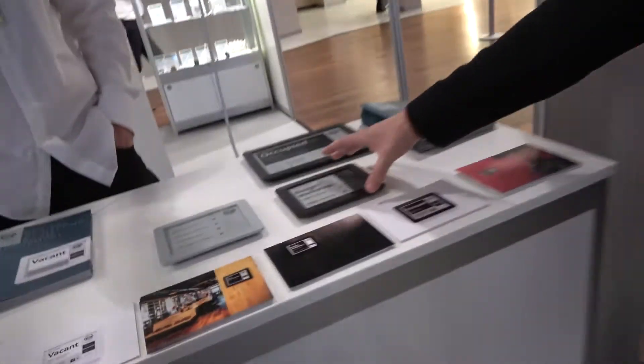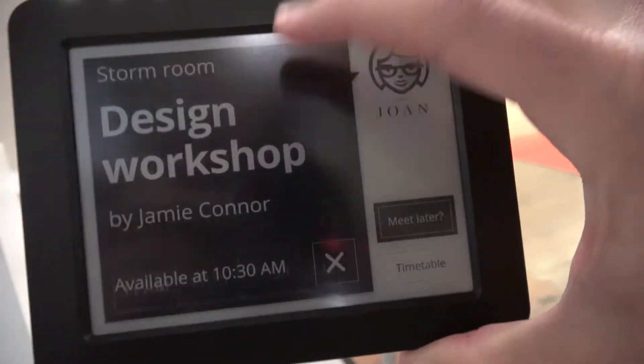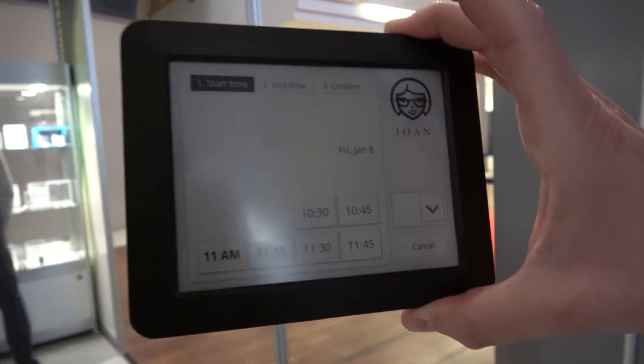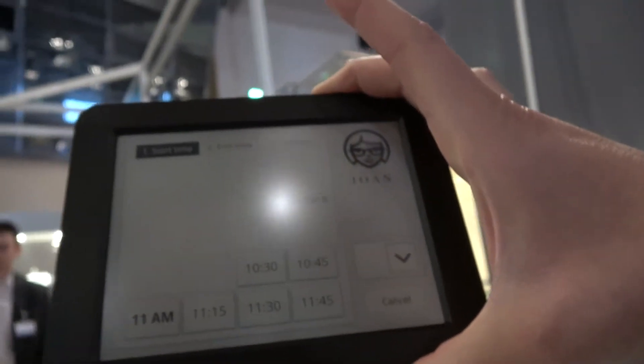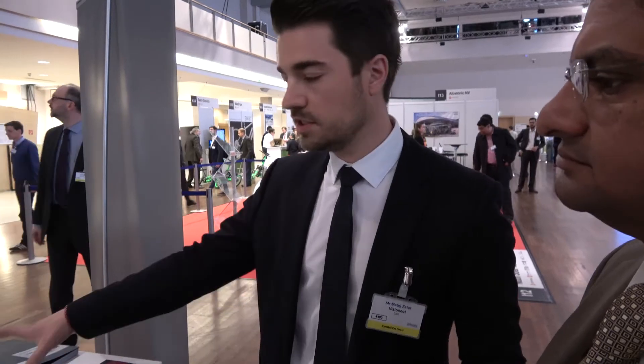The device we have here is called Joan. It's a signage device used for showing the status of a conference room or meeting room — to know if it's booked or not, what the event is, and the details. Using the magnetic mount, it can be easily attached to any surface. It connects with Google Calendar, Outlook, or any other calendar source and shows the event and details. The difference from all other meeting room signage is that this one is battery powered — no cables, no wires, very easy to install. It's plug and play, no drilling, no hammering. You can even put it on a glass wall and be up and running in mere minutes.